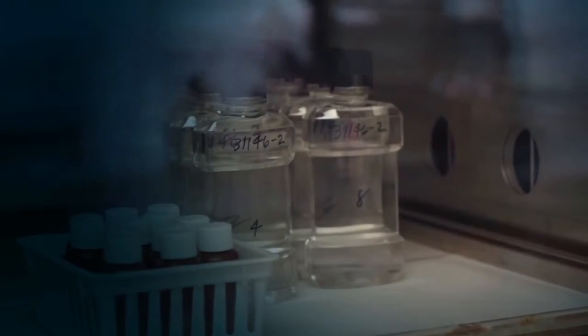Since we are DEA licensed Schedule 2-5, White House Laboratories has the capability to accept controlled substances for stability storage and testing.